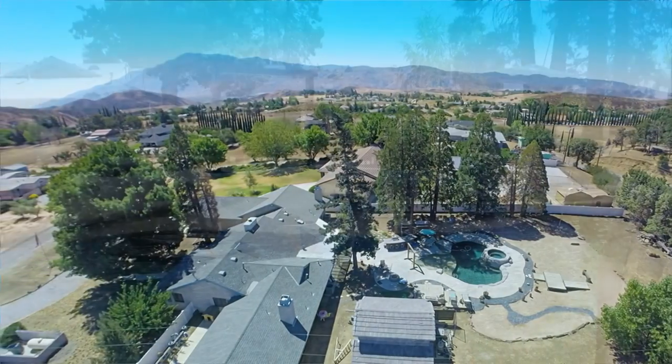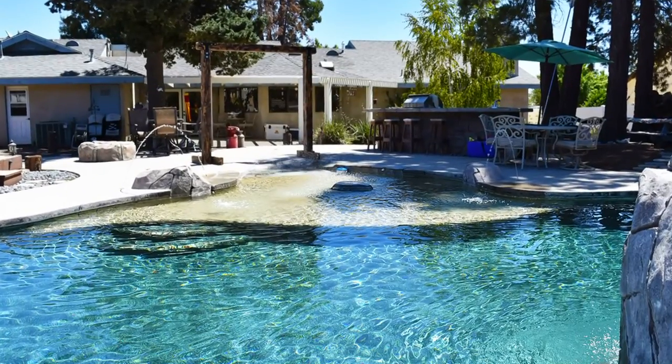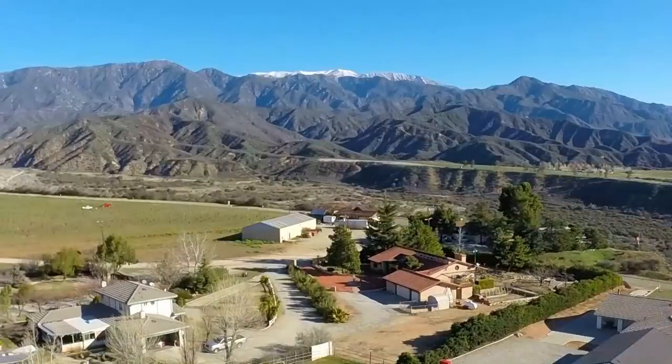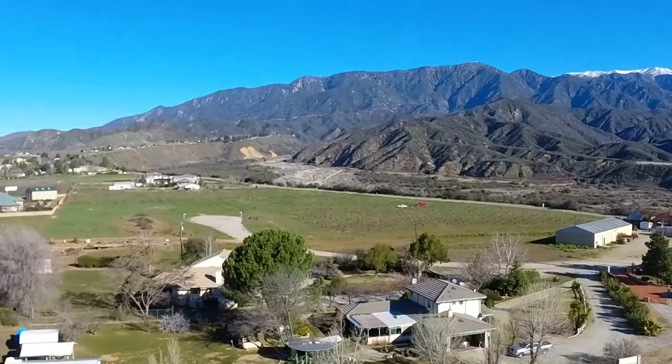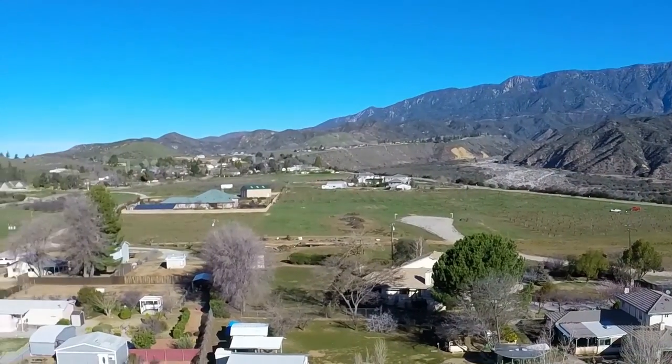This home is a true staycation destination. When you purchase this piece of paradise, you will enjoy blue skies, fresh air, a peaceful and quiet environment with outstanding views from 360 degrees.